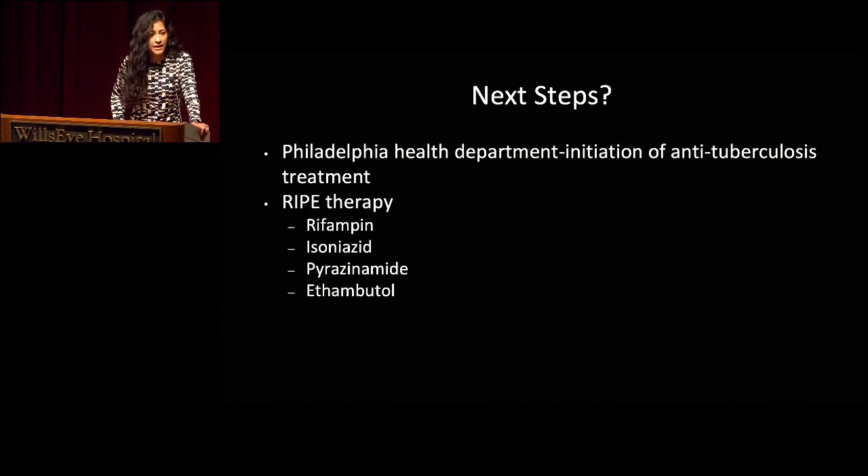Given the positive QuantiFERON gold, the patient had no prior history of active TB infection but was from an area endemic to TB. This was treated as a reactivation of tuberculosis-associated uveitis, and the patient was started on RIPE therapy. Here in Philadelphia, the health department is very good about initiating patients on RIPE therapy. The clinic calls the health department, fills out forms, sends in records, and they take it from there.